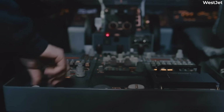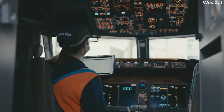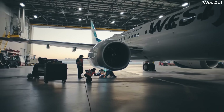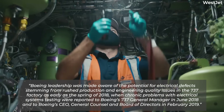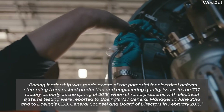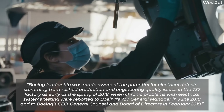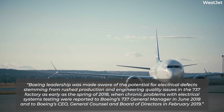In a separate filing, the Foundation for Aviation Safety, led by its executive director Ed Pearson, said that the P6 circuit breaker panel provides circuit breakers for many of the 737 MAX's most critical electrical systems. Boeing leadership was made aware of the potential for electrical defects stemming from rushed production and engineering quality issues in the 737 factory as early as spring 2018, with chronic problems reported to Boeing's 737 general manager in June 2018 and to Boeing's CEO, general counsel, and board of directors in February 2019.